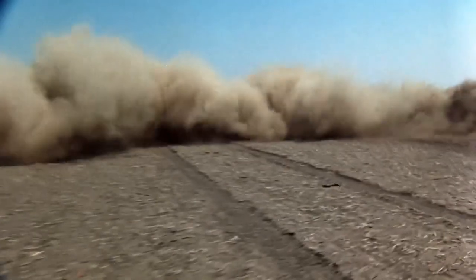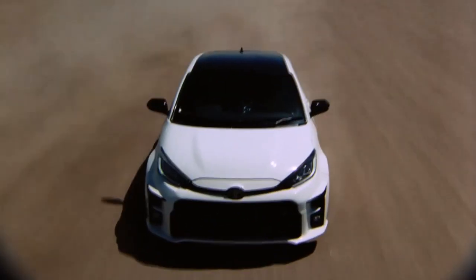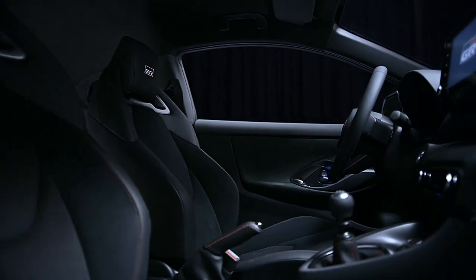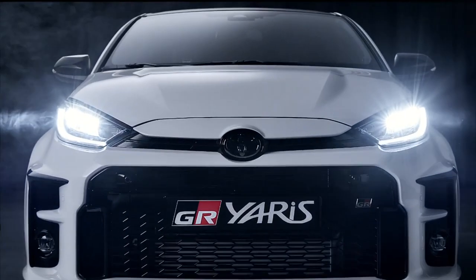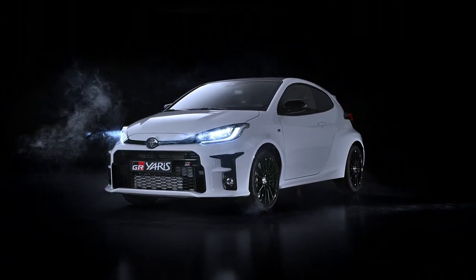In January 2020, Toyota rocked the hot hatch market with a rally car disguised as a consumer product. A turbo 3-cylinder motor producing just shy of 270 horsepower, customizable all-wheel drive, a manual transmission, and a curb weight of 2,800 pounds meant this tiny hatchback was the new crown jewel of road-going rally cars.